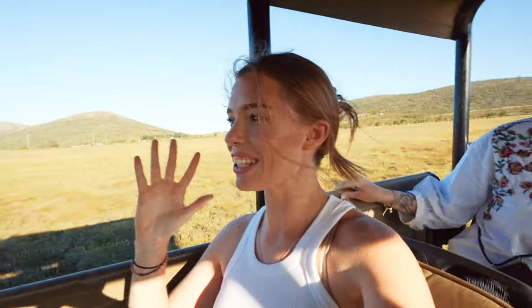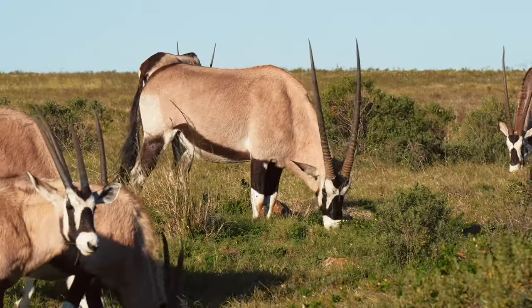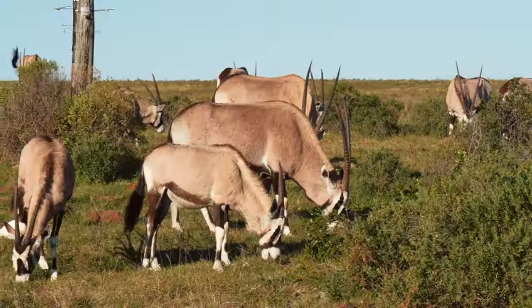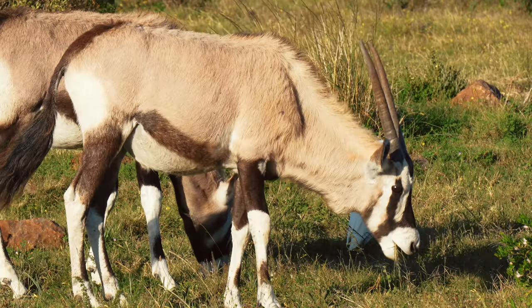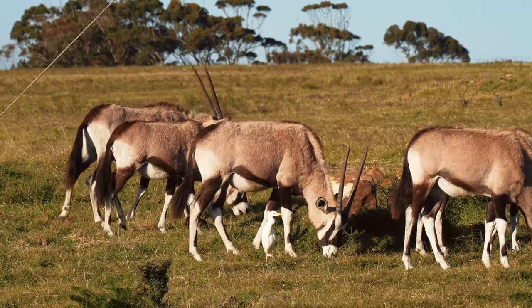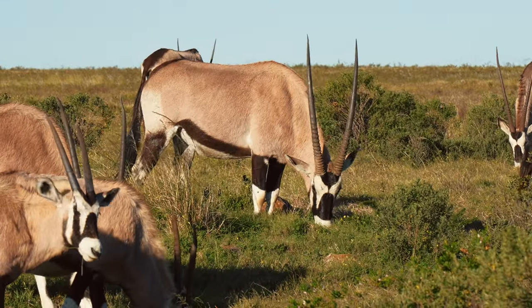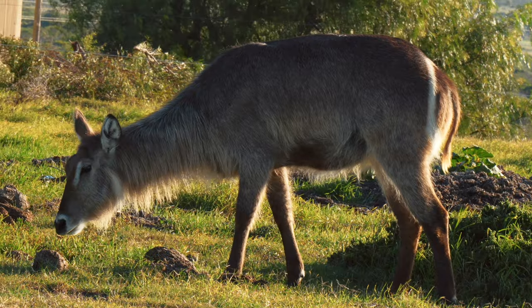Now we're about to see Oryx — and they're right in front of us. Native to Africa and the Arabian Peninsula, and the national animal of Namibia and Qatar. Here in South Africa we call them Gemsbok. These animals are known to survive for several weeks without drinking water and can obtain all the moisture they need through the plants that they eat. And we've already spotted a second of the Big Five — there are rhinos down there.